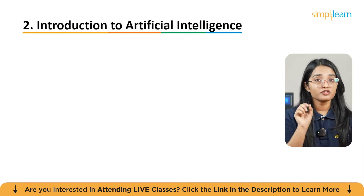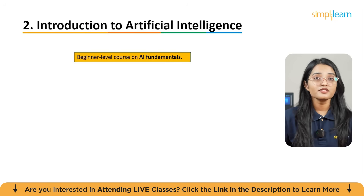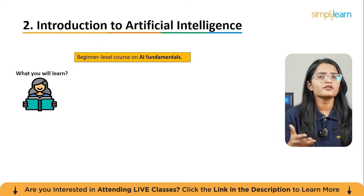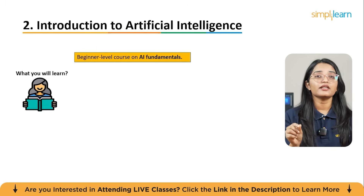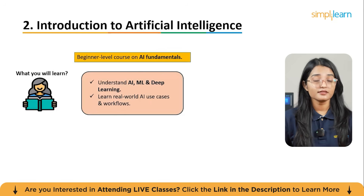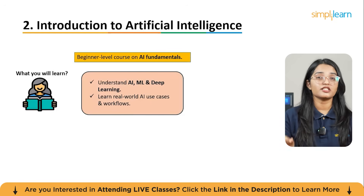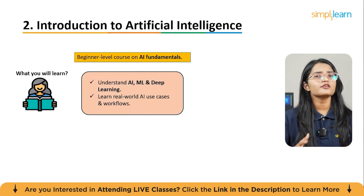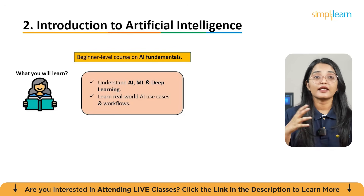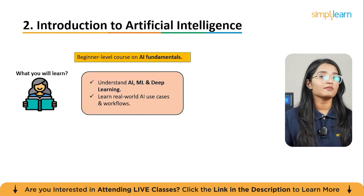The second course is Introduction to Artificial Intelligence. If you want to start with a solid understanding of what AI actually is and how it works in the real world, this beginner-friendly course gives you exactly that. Over about two hours of video lessons, you will learn what artificial intelligence really means, how it ties to machine learning and deep learning, and how those systems are deployed in sectors like healthcare, finance, and e-commerce.